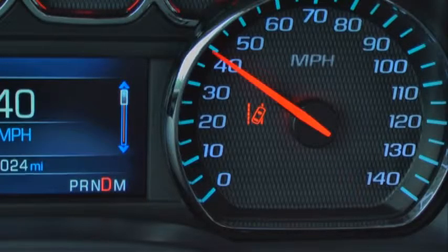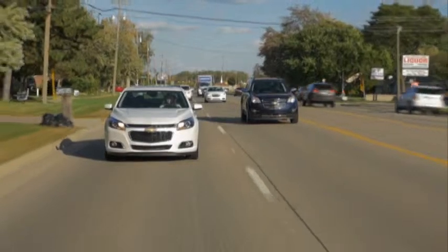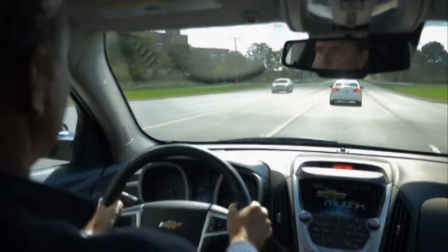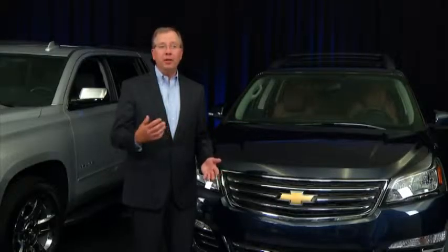Active safety technologies such as lane departure warning and side blind zone alert are available on many new cars today. These technologies not only provide real safety benefits to consumers, they are the building blocks that will someday enable automated, semi-autonomous, and fully autonomous driving. It's difficult to say when the technology is going to be good enough to be a completely autonomous vehicle, but the exciting thing is that these technologies are getting really good today, and so we're able to bring them into the marketplace as they're proven.